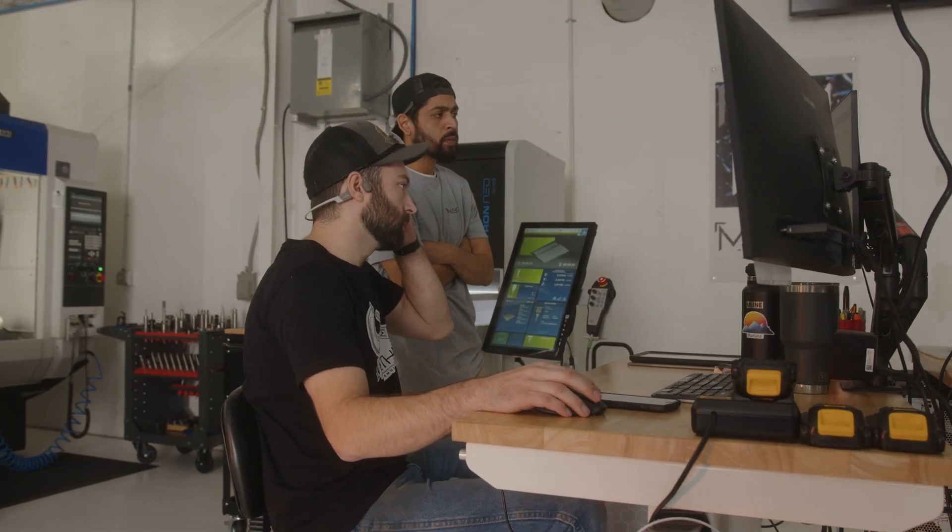Daytron machines and Autodesk Fusion 360 have significantly streamlined our operations. We've tried other alternatives in the past but finding DSi was a real game changer. Now instead of wasting time on YouTube rabbit holes or internet forums,